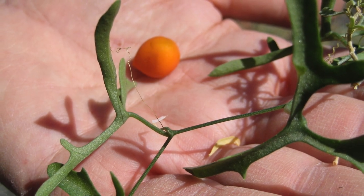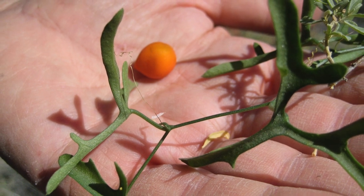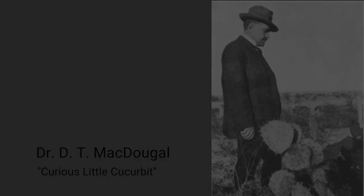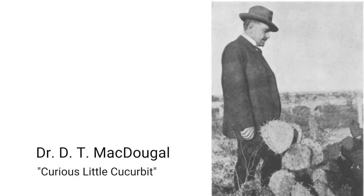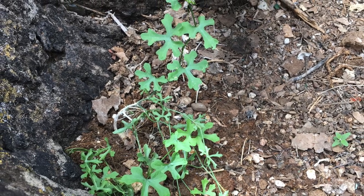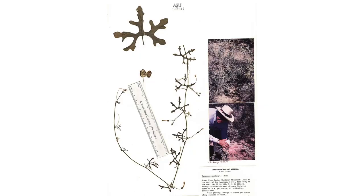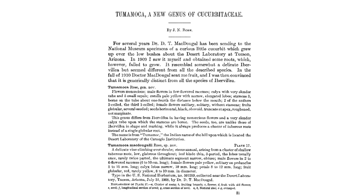One such plant occurs here at Tumamok Hill, where it was identified as a species new to science in 1912. The desert laboratory's first director, Dr. D.T. McDougall, noted the above-ground growth of a curious little cucurbit which grew over the low bushes around the desert laboratory. A cucurbit is a member of the plant family that includes cucumbers and melons. He made collections of the plant's leaves, flowers, and fruits, and sent them to a botanical expert at the National Museum in Washington, D.C. The specimens were confirmed as unique and given a scientific name: Tumamoka macdougallii.